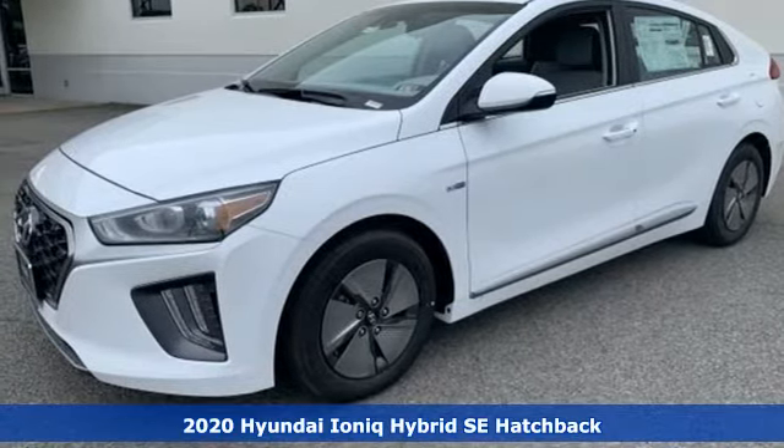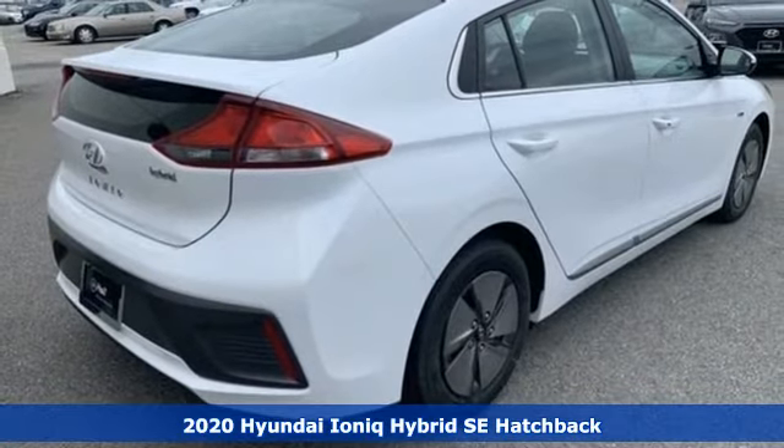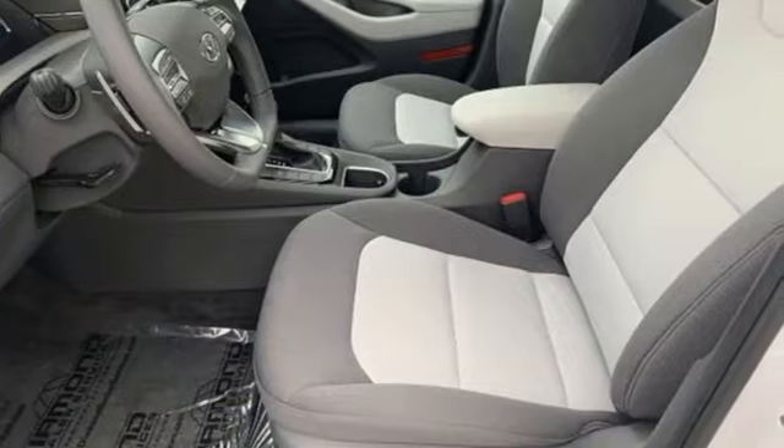Here's a new 2020 Hyundai IONIQ Hybrid. Challenging convention to find a better way, it's the Hyundai way. You'll look forward to every drive with features like these.